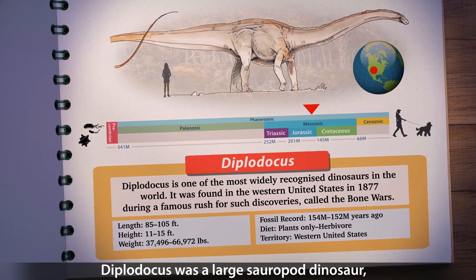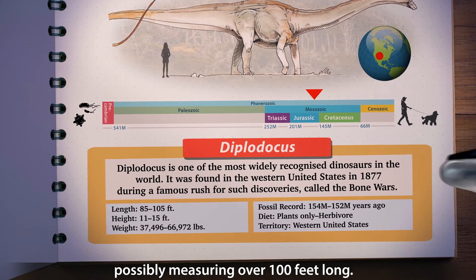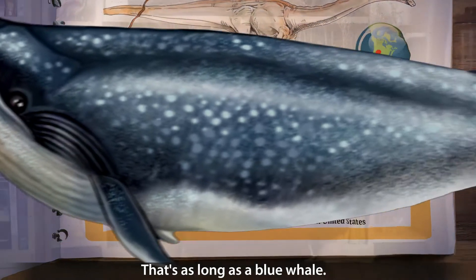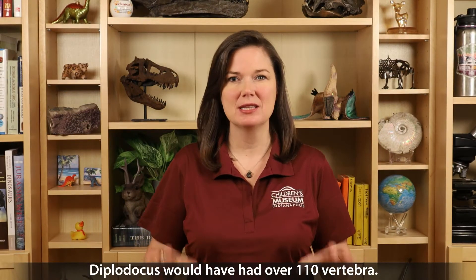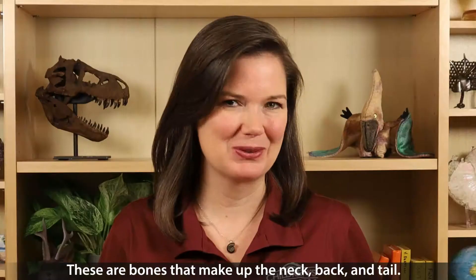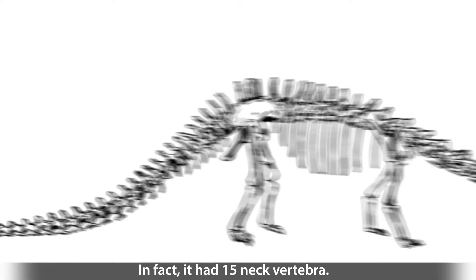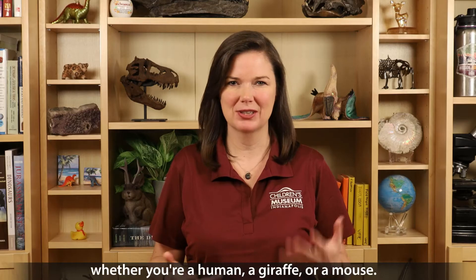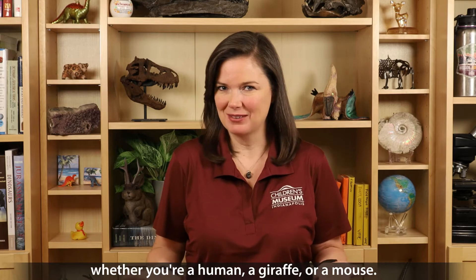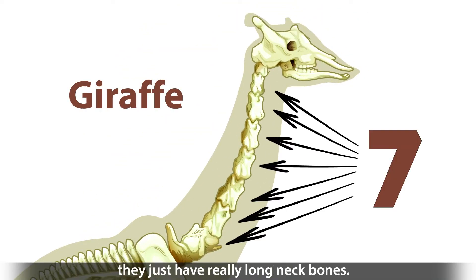Diplodocus was a large sauropod dinosaur, possibly measuring over 100 feet long — that's as long as a blue whale. Diplodocus would have had over 110 vertebrae, which are the bones that make up the neck, back, and tail. In fact, it had 15 neck vertebrae. Mammals only have seven, whether you're a human, a giraffe, or a mouse. In the case of giraffes, they just have really long neck bones.